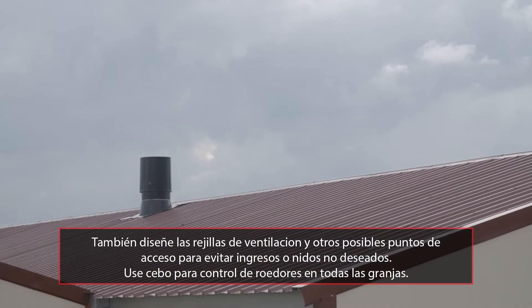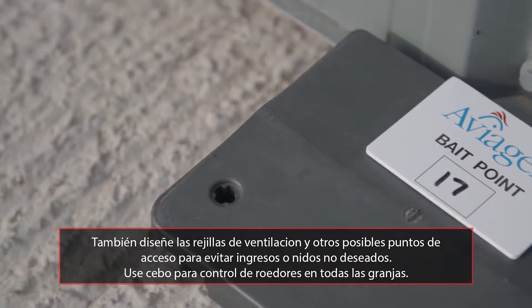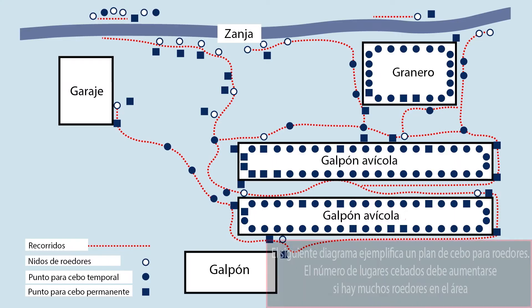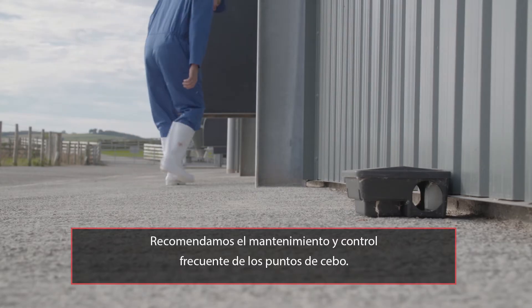Likewise, vents and other possible entry points should be designed to prevent unwanted entry or nesting. All farms should have rodent baiting in place. The following diagram is an example of a rodent baiting plan. The number of baiting points should be increased if rodents have a high presence in the area. Regular maintenance and checking of bait points is always good practice.